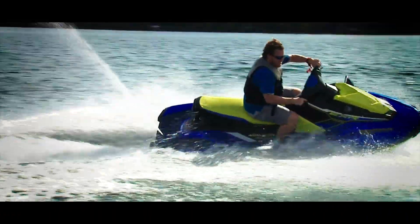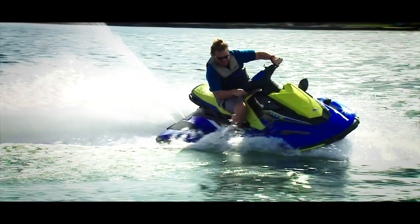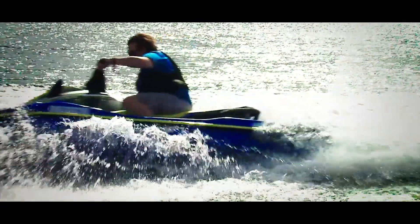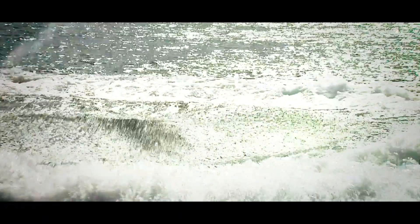When Yamaha launched the EX, it was the first fiberglass PWC in the RecLite category. It came in the EX, EX Sport, and EX Deluxe models. This is the EXR.